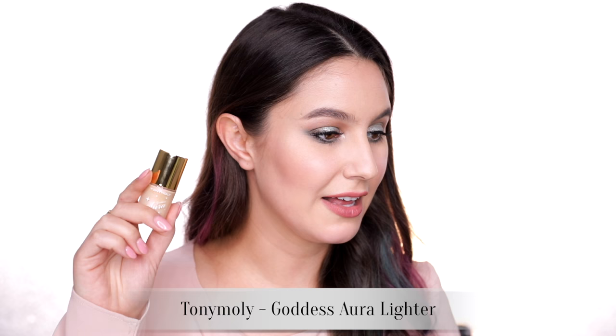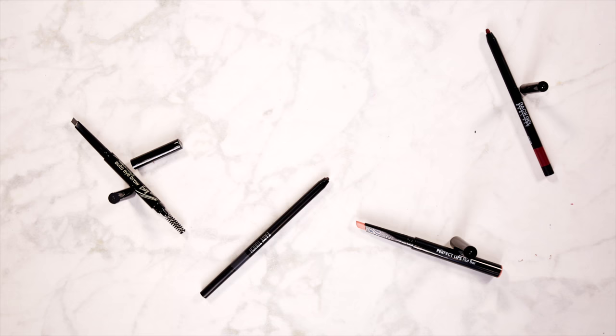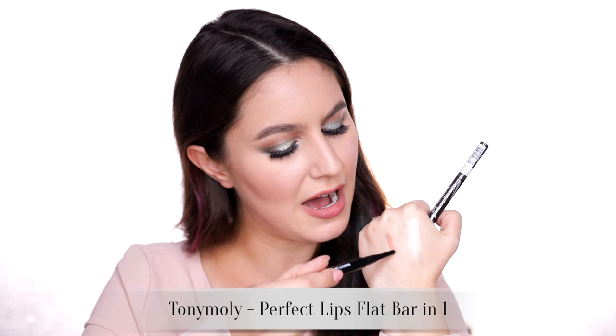Also, liquid highlighter — meh. This is pretty cool though: it's Egg Pore. Essentially it's a pore-smoothing primer shaped like a yolk. It's very thick. I absolutely love the Tony Moly Auto Eyebrow in shade two — one of those thicker triangular nib eyebrow pencils. I purchased it online ages ago and have been using it for about a year. It is a fabulous product. I also like the Perfect Lips Flat Bar — a lip color in a flat bar shape that you can use to carve out the lip line. It's like my perfect lips but better.